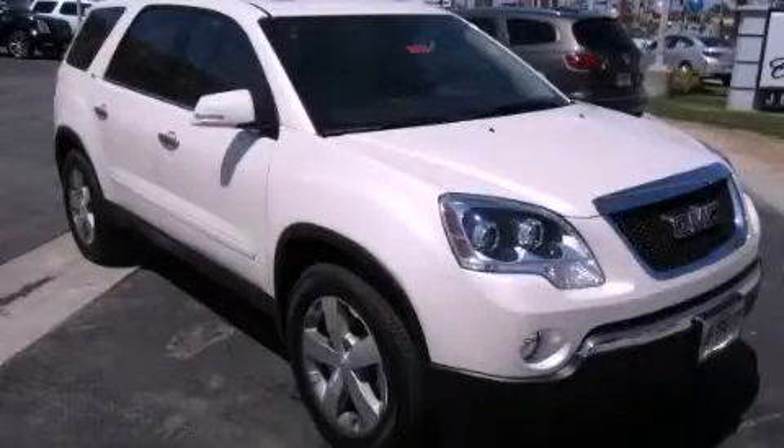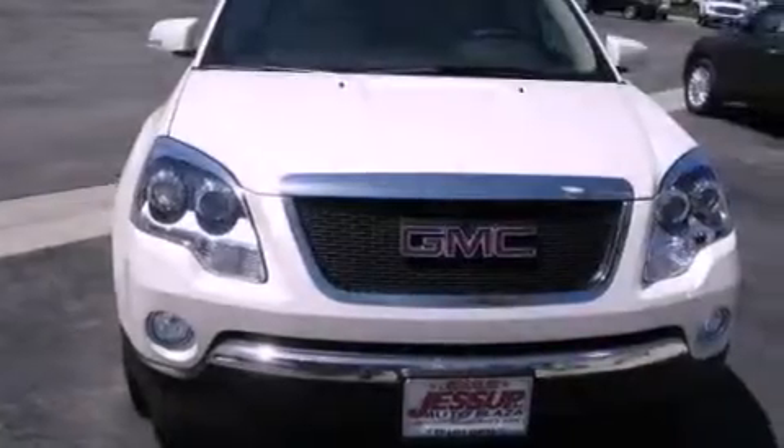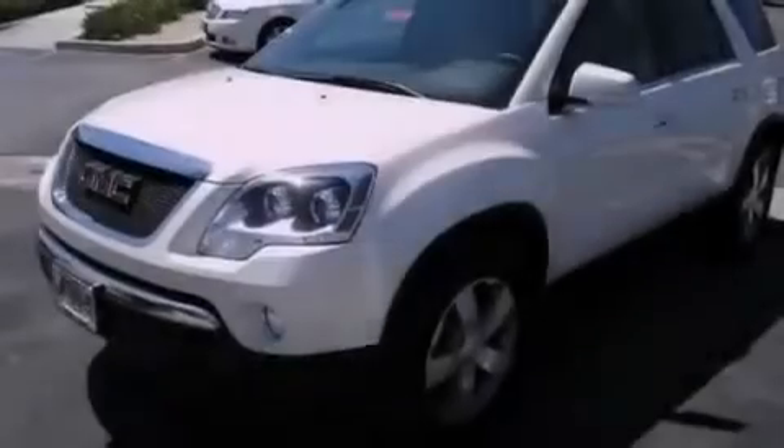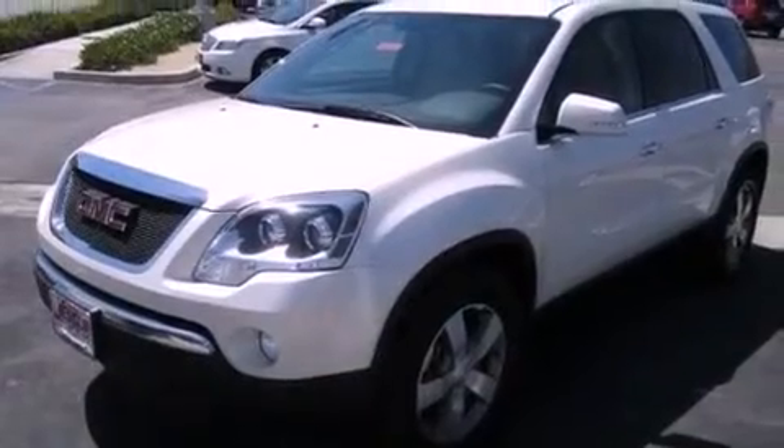This is a brand-new 2012 GMC Acadia, a design that provides endless luxury. It features a 3.6-liter, six-cylinder engine and an automatic transmission.